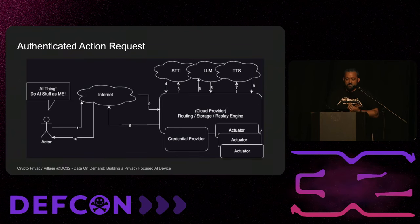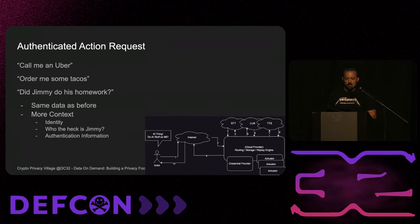The authenticated action request has the exact same flow as everything else. The only difference is we have to store some sort of credential somewhere. I can't order food from your Uber Eats account unless I have a way to tell Uber that Matt wants food. Examples: call me an Uber, order me some tacos, did Jimmy do his homework? Same data as before, but with additional context: the identity of the person asking, additional context about who Jimmy is — some familial connection — and authentication information.